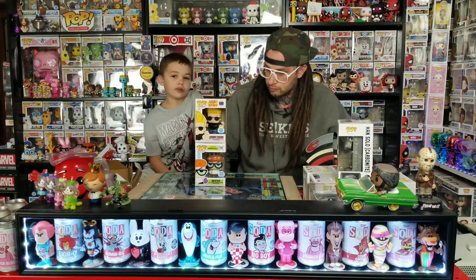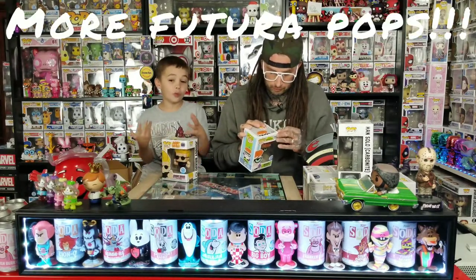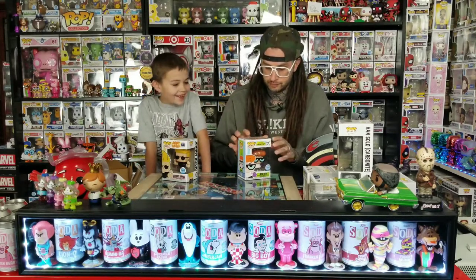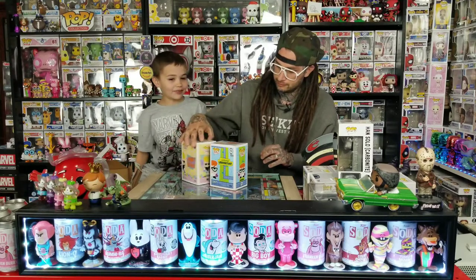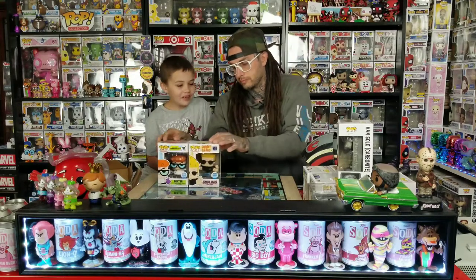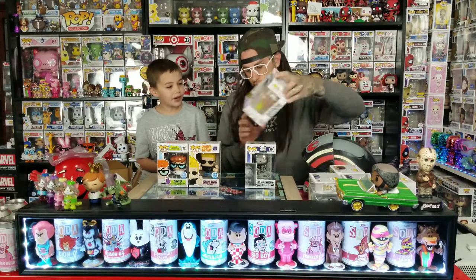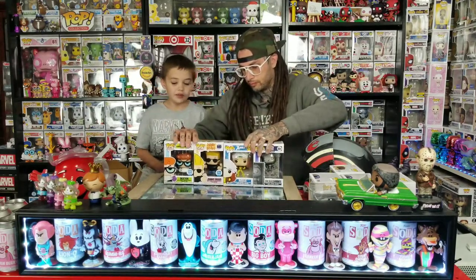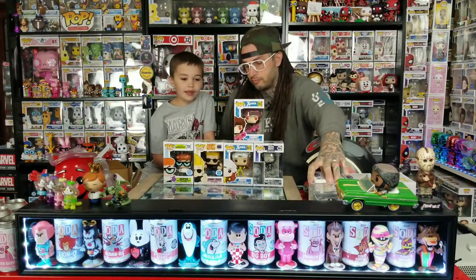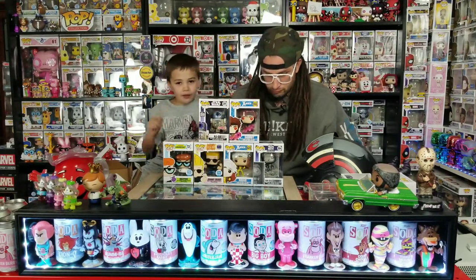Comment down below: if you could have one Star Wars pop, which one would it be? Any pop, or one you want someone to make. There are a lot of different ones people would probably want. Make sure you like and subscribe, and comment down below your favorite pop that we got in this video. It's been another episode of TechPop — if you don't want to get dirty like this boy, you better subscribe. Bye!